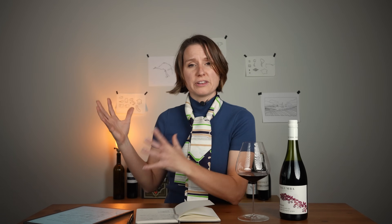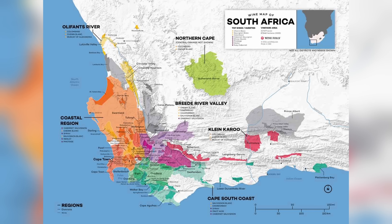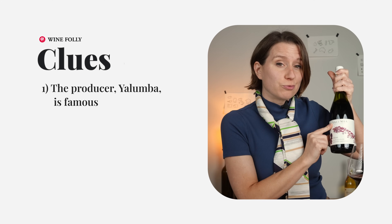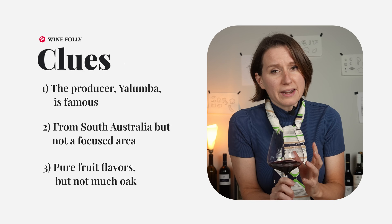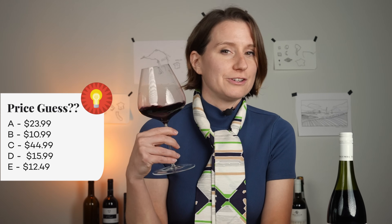If you tend to like wines that are a little bit more floral and complex with more herbal notes, you're probably not going to like a wine from South Australia. You might try something from a cooler climate like France. However, if this sounds like you, I would highly recommend looking for Syrahs from warmer climates like Australia, South Africa, or California. Now, clues for the price: the producer Yalumba is relatively famous. The region, South Australia, is a large region and not a focused area. I do get a lot of pure fruit flavors, but not too much oak. So how much do you think this wine cost?